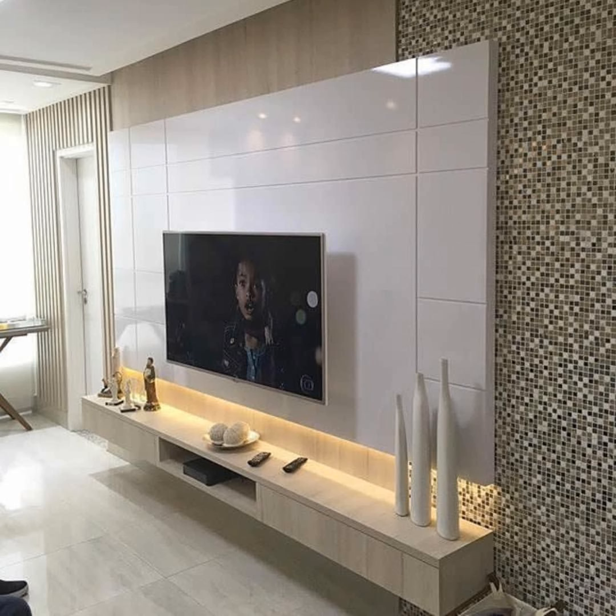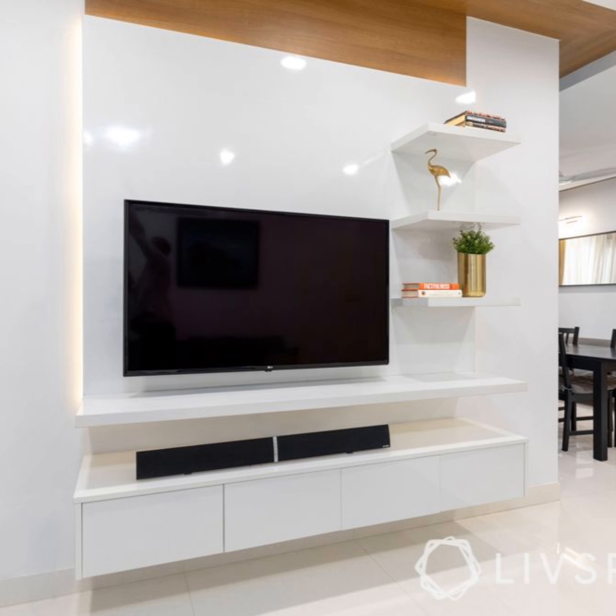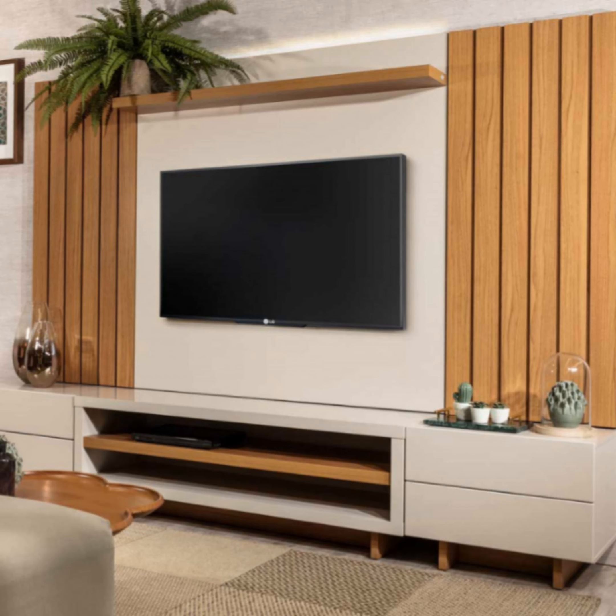Hi everyone and welcome back to my channel. In this video you will find more than 100 modern TV unit design ideas for your home. An entertainment unit or modern TV cabinet design provides visual appeal and storage space. We have hand-picked some of the most popular TV stand design ideas. Entertainment units or modern TV cabinets, like any other piece of furniture, are usually large and take up a lot of space, but also provide visual appeal and storage space.